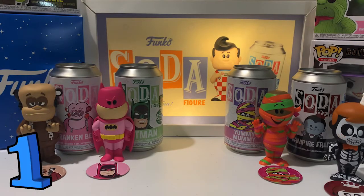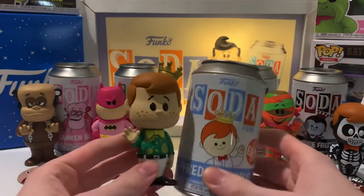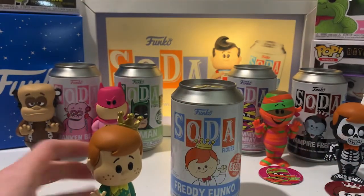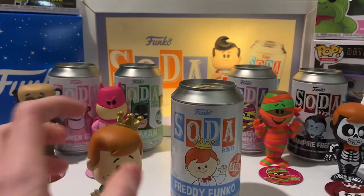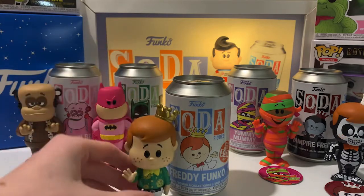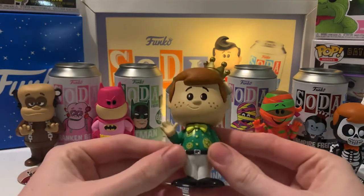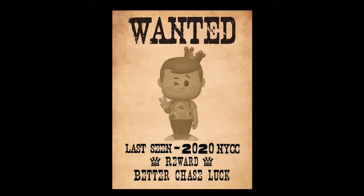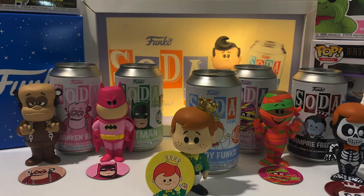Finally at number 1 we have the Original Freddy Chase with the Lemon Lime t-shirt, and this is limited to 800 pieces. And then there's one Freddy Funko Soda Chase that would 100% make it to the number 1 spot on this list — the Freddy Funko Chase is valued at $300. So that's my top 5 most expensive sodas.